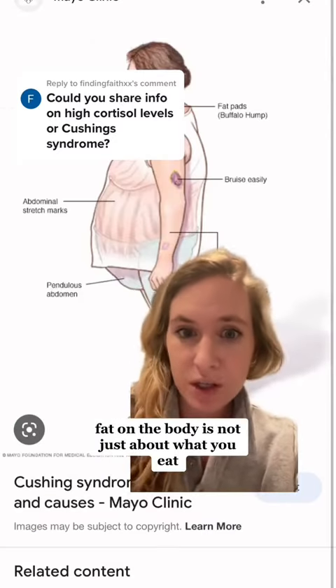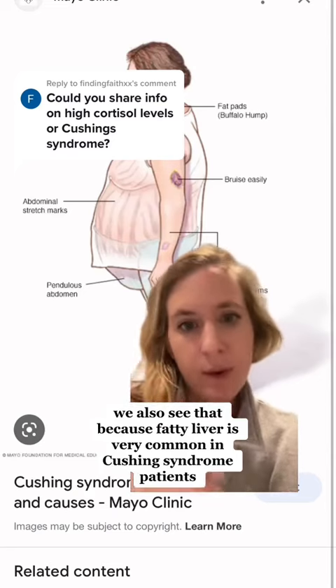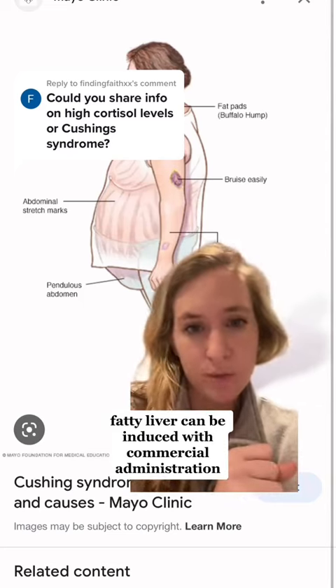Fat on the body is not just about what you eat. We also see that because fatty liver is very common in Cushing syndrome patients. And actually in studies, fatty liver can be induced with cortisol administration.